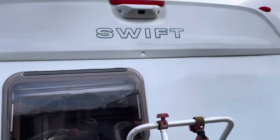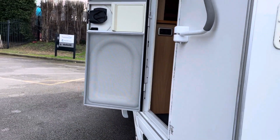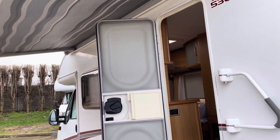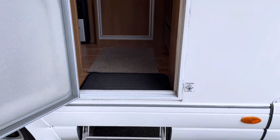Reversing camera. Cycle rack — room for four cycles. Nice clean awning, no rips or tears. Electric step.